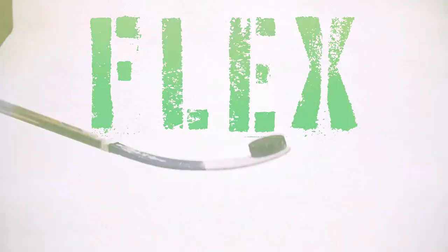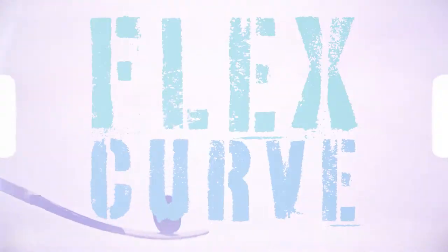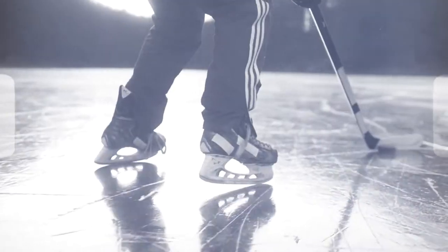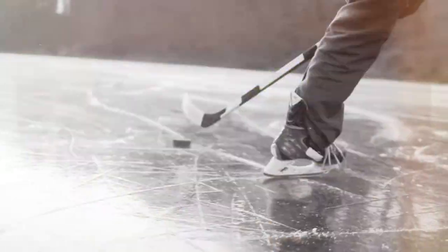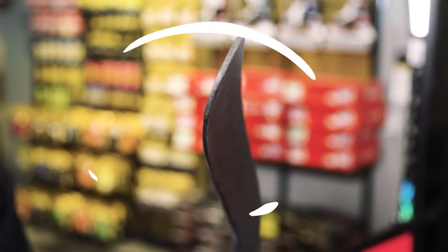One thing that has changed, though? Hockey sticks, like this one right here. There's a lot of science that goes into the design of today's hockey sticks, such as flex and curve, and we're going to talk about both of those. The first aspect of a hockey stick is the curve. Original hockey sticks were made of wood and straight as an arrow, and this stick is made of composite. As you can see here, there's a curve, and that's what controls the puck and elevates a player's shot.